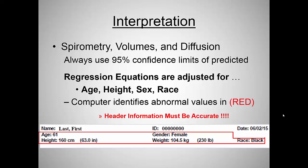Spirometry and diffusion: we always use 95% confidence intervals. All these regression equations are adjusted for age, height, sex, and race. Because it's gotten complex with many variables, confidence intervals are moving targets. I can't expect you to memorize them, but we have computers now. If a value appears in red with parentheses around it, it's outside the 95% confidence limit of normal. If it's in black, it's normal. If it's in red, it's not. Real easy.